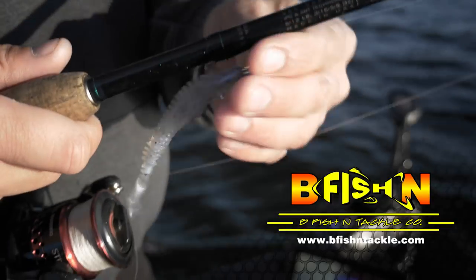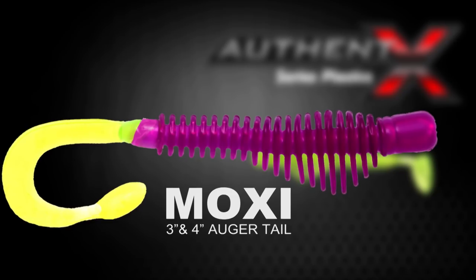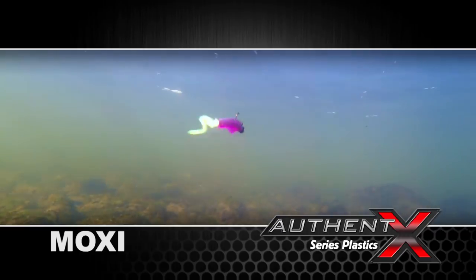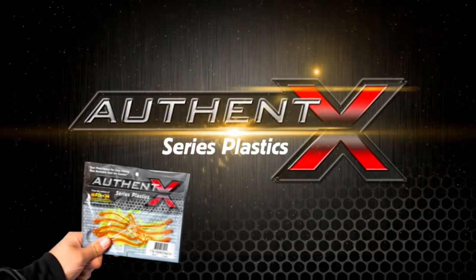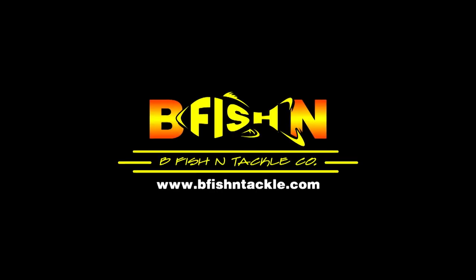Authentex Series Soft Baits from B-Fish and Tackle — available in two body styles, the Moxie Augur Tail and the Pulsar Paddle Tail — offer a perfected blend of field-tested color patterns and hyperactive designs that come to life in the water, producing unparalleled fish-catching movement and vibration. Authentex Plastics: your prescription-strength cure for slow fishing, only from B-Fish and Tackle.